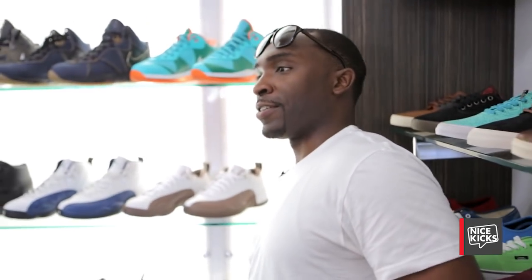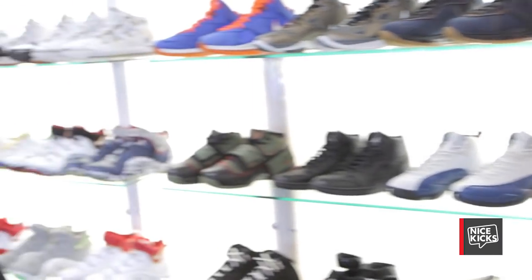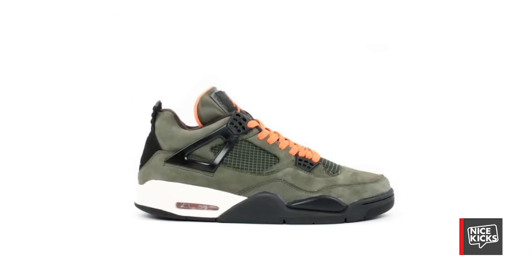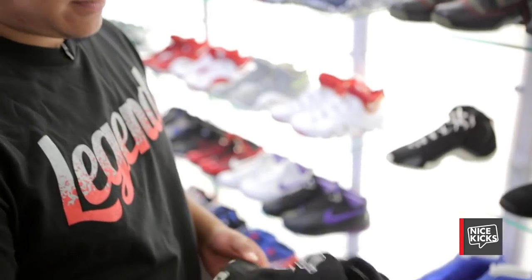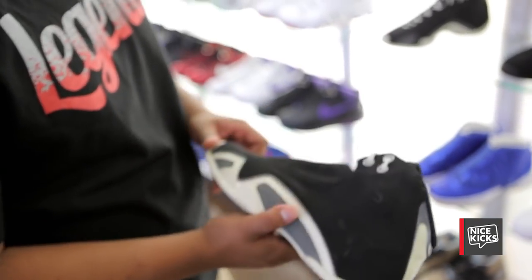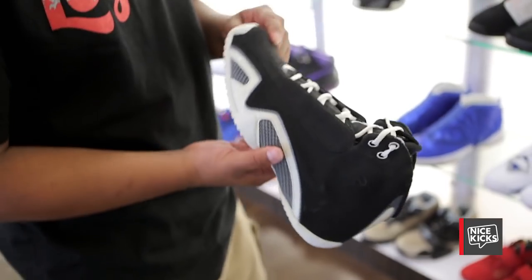What was the first sample you came across? That's a good question. If I'm not mistaken I think it was the Undefeated four. So moving on to the Jordan 21 — this is actually a sample, an unreleased colorway that never came out. It's got the black suede and white.